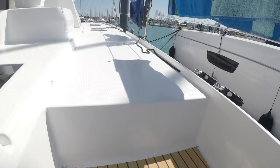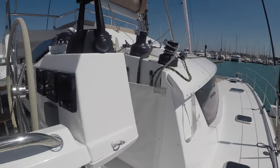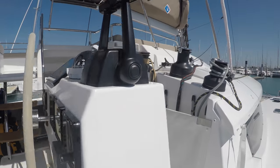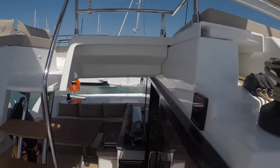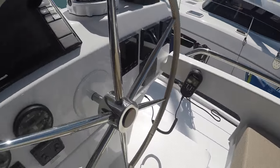We go up here and you are on deck. Here is the place where you pilot the boat. We have a bunch of winches for pulling lines to hoist up the sails. This is where you sit.